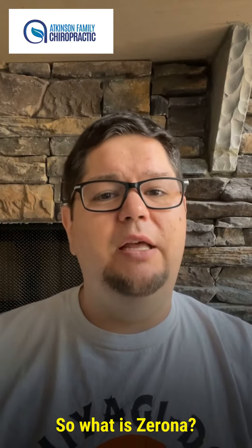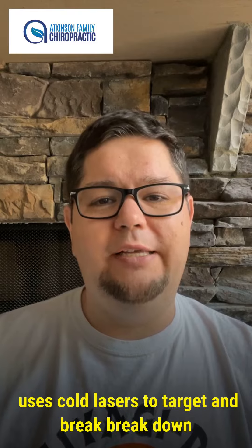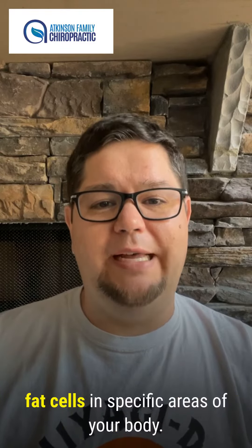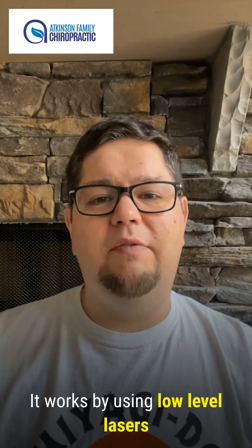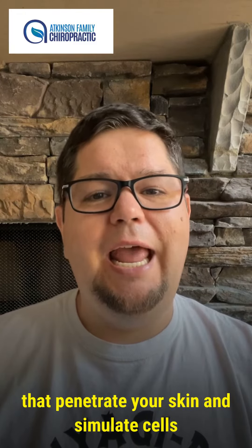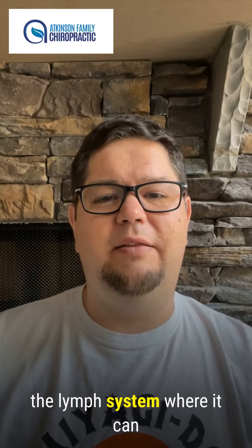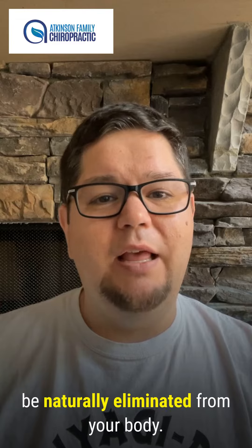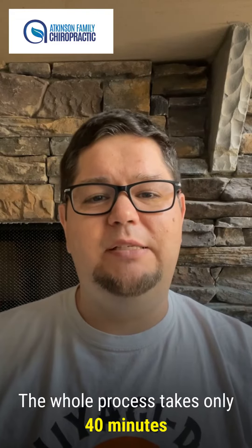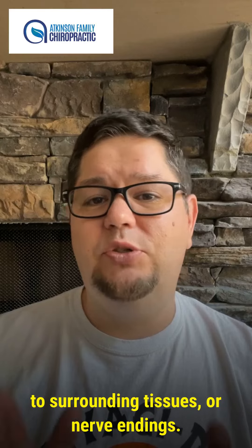So what is Xerona? Xerona is an innovative non-surgical procedure that uses cold lasers to target and break down fat cells in specific areas of your body. It works by using low-level lasers that penetrate your skin and stimulate your cells, which then release their fatty contents into the lymphatic system, where it can be naturally eliminated from your body. The whole process takes only 40 minutes per session and causes no damage to surrounding tissues or nerve endings.